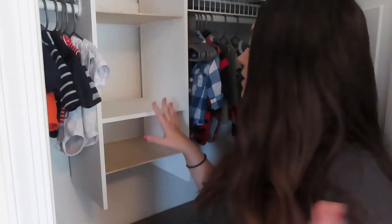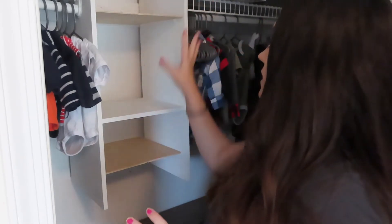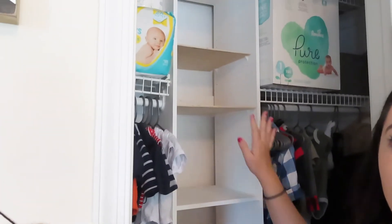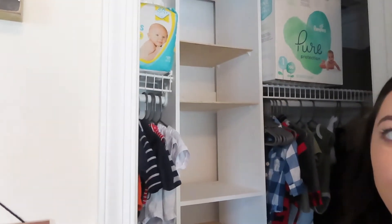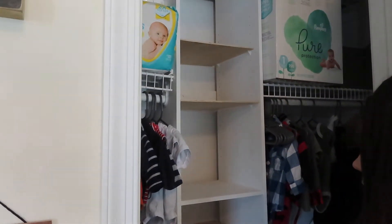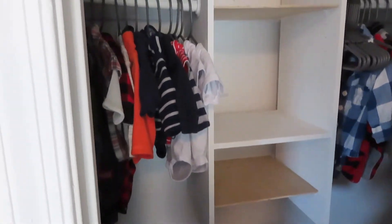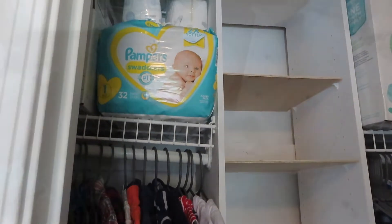Adding those shelves is giving us so much more space now and we can actually utilize the middle section. It does look a little silly having the different wood colors, but once everything's on there I don't think I'll really mind that much. That was a super easy DIY and it's giving us a ton more space.